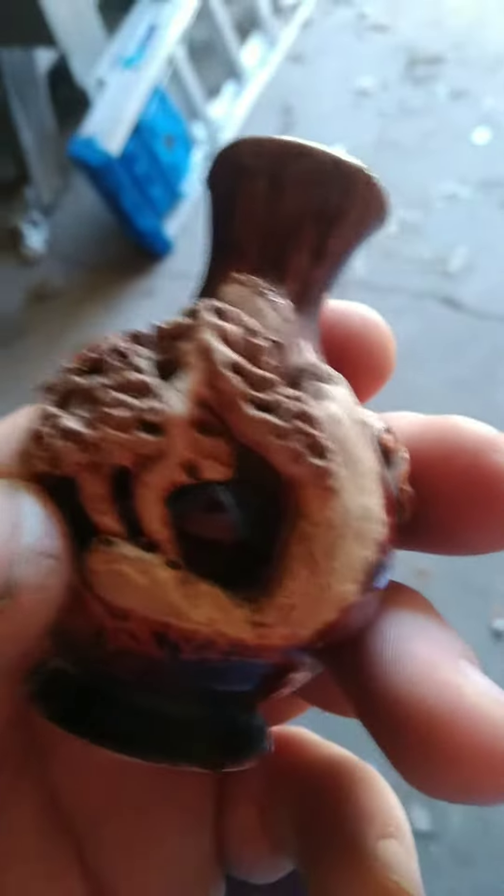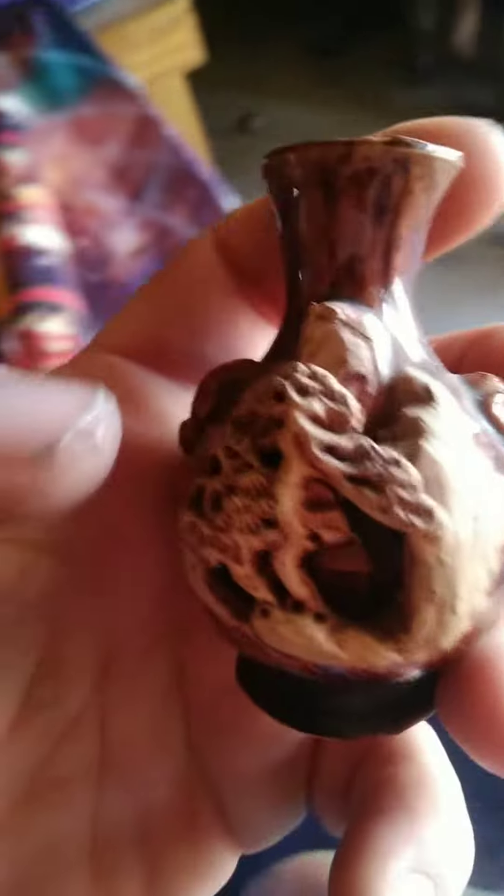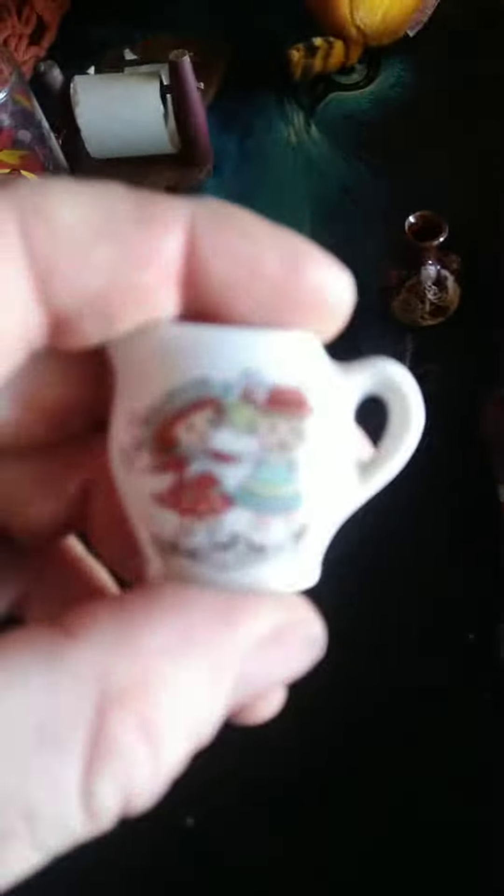It's like a vase, but it's carved for a little bitty flower. It doesn't go all the way through — it's just for a little single flower. And then I got these guys, which I thought were cute. It's a little set for a little miniature tea set.